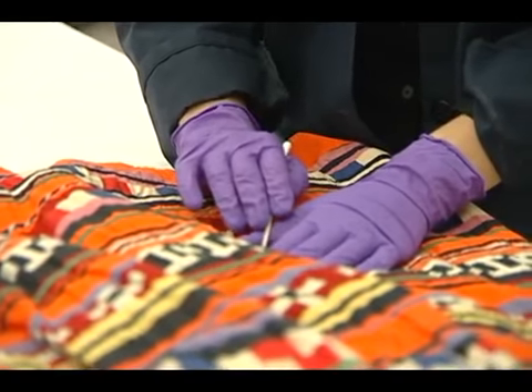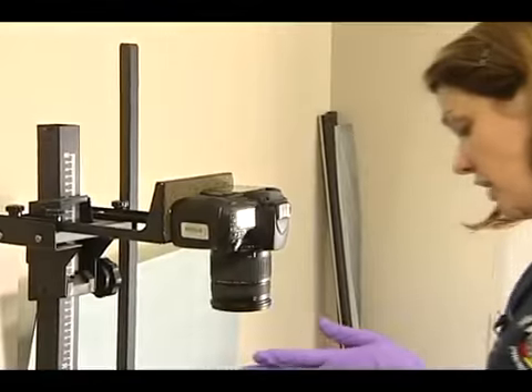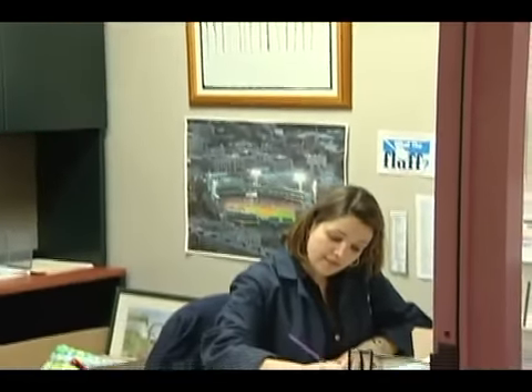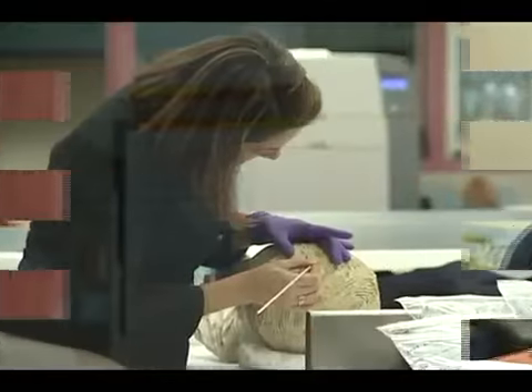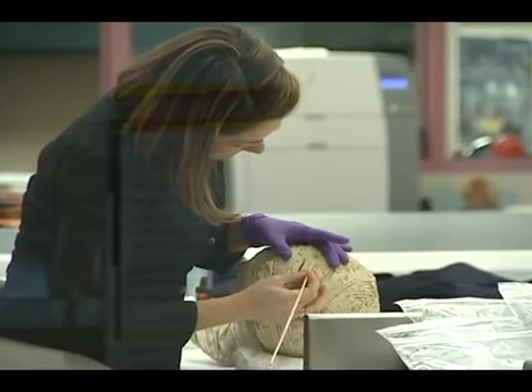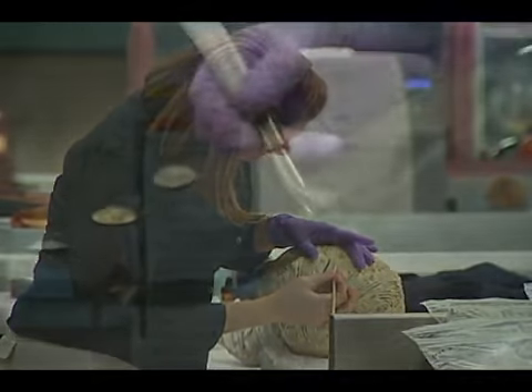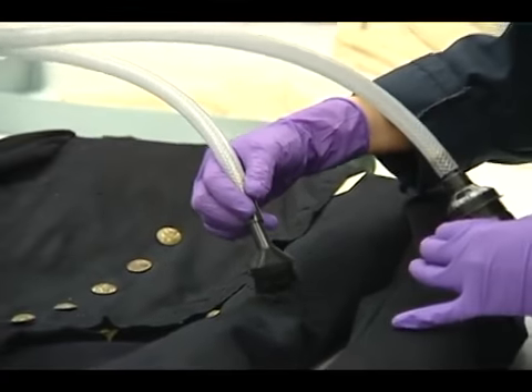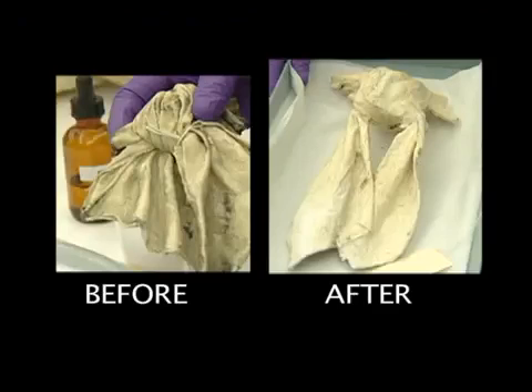When you start a conservation treatment, a lot of time and energy goes into documentation of the condition at that time. You take photographs of all angles, you have to write physical descriptions of the condition, followed by a treatment proposal — an extensive cleaning that could take anywhere from three hours or even several months to ensure no dust or dirt is on the exhibition surfaces.